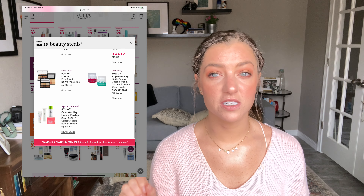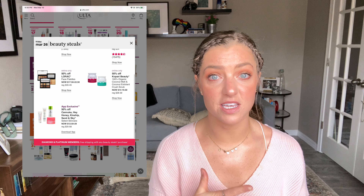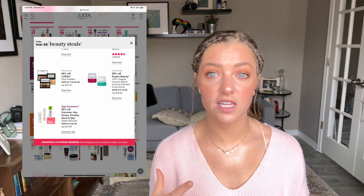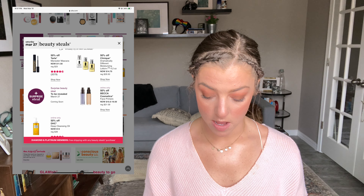The Kinship sunscreen is tinted just enough to take away the white cast on my skin tone, though I'm not sure how it performs on darker skin tones. It's not like a tinted moisturizer — it won't give you coverage — but it works really well. I really enjoy it, though $25 is a little expensive, which is why the half-off sale price is great.